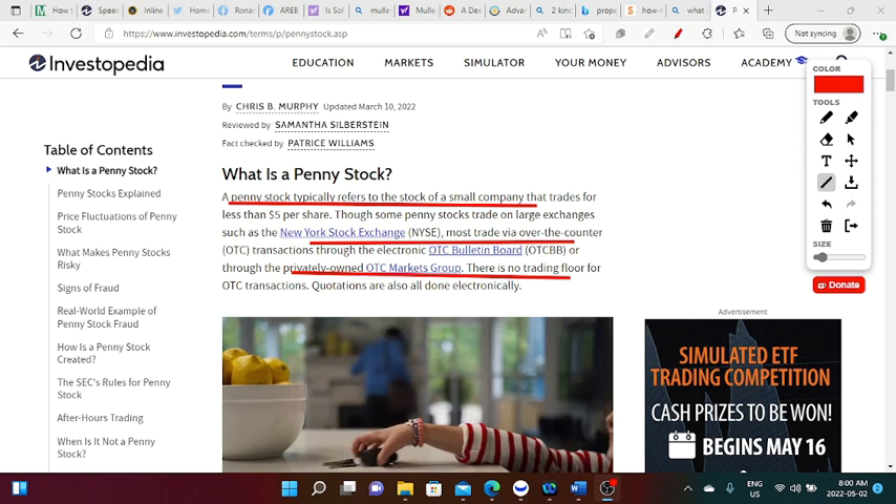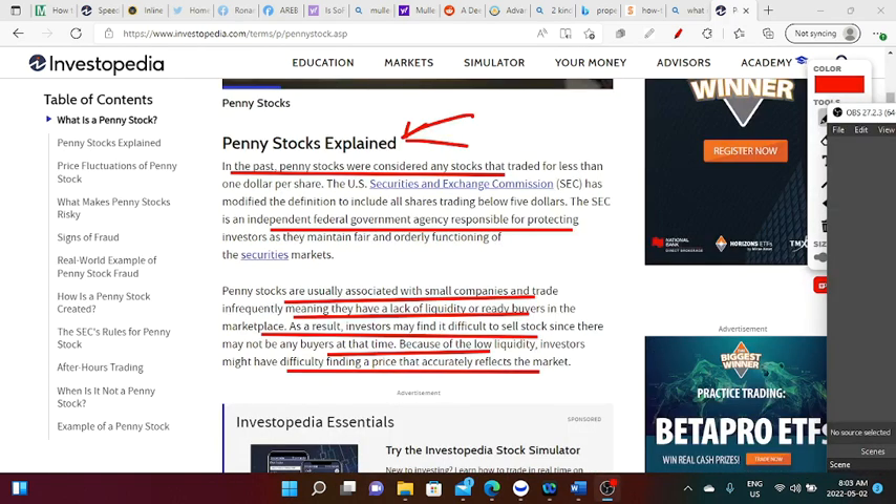According to Investopedia, a penny stock is a stock that trades for less than five dollars a share and belongs to a small company. Though some penny stocks are traded on major exchanges like the New York Stock Exchange, the majority are traded over the counter through the electronic OTC bulletin board or the privately held OTC Markets Group. OTC transactions have no trading floor — quotations are completed entirely online.